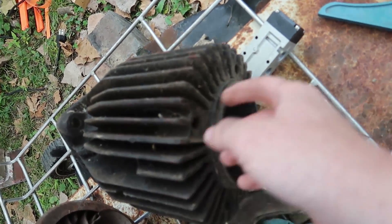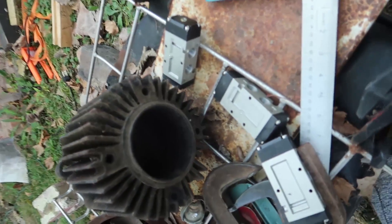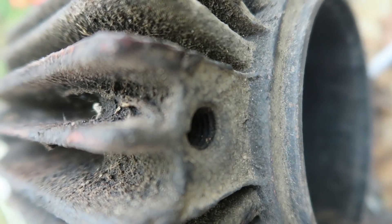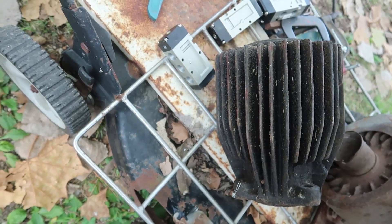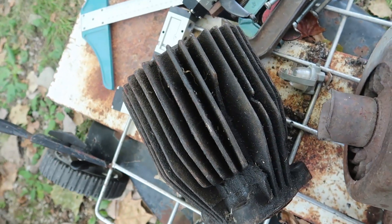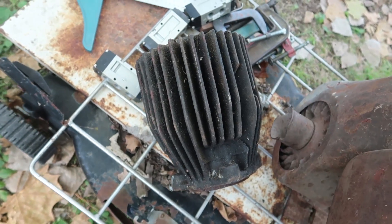I like that it has all of these holes in there with threads, and I can use that to hold stuff on. I love the design of this — just look how it looks. If any of you guys know what kind of engine that was from, please let me know. Looks like a diesel of some sort, but that's all I can guess.